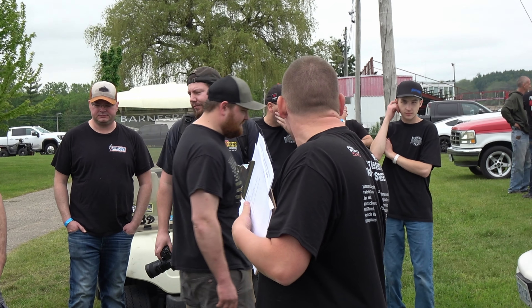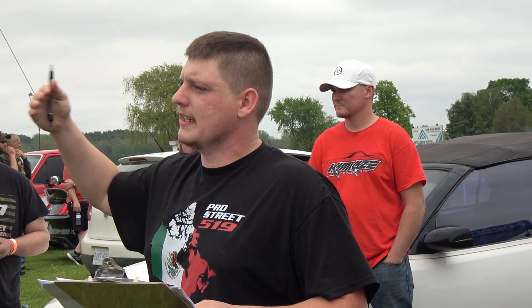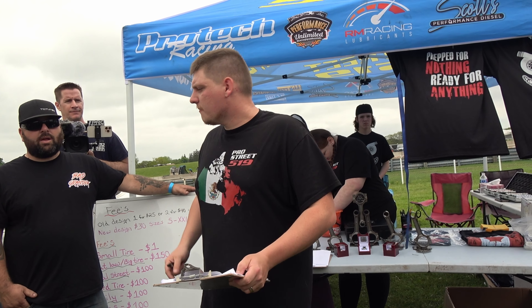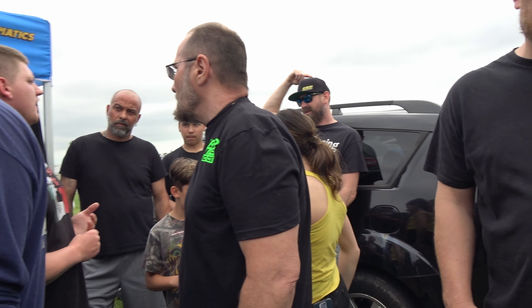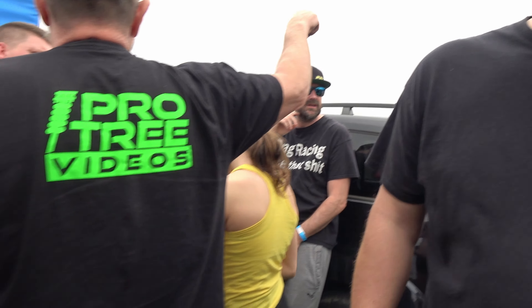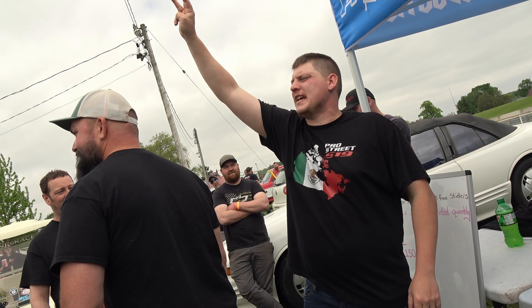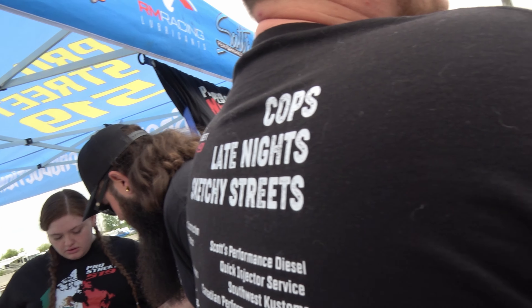Welcome to Blue Collar No Prep 3 — thank you guys for coming and always supporting. We should have 22 small tire guys, so come up and we'll start getting into chips. Small tire guys come up here and draw. Daily driver guys — there should be eight people in daily, so come get your chips.